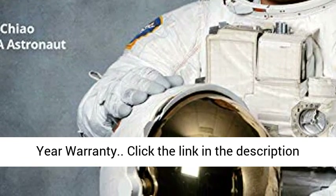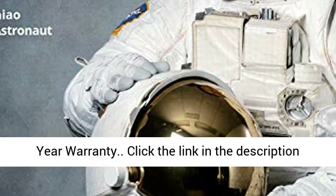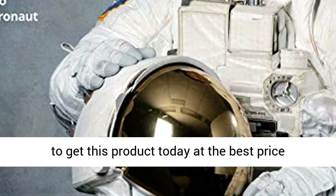Developed to last with a 3-year warranty. Click the link in the description to get this product today at the best price.